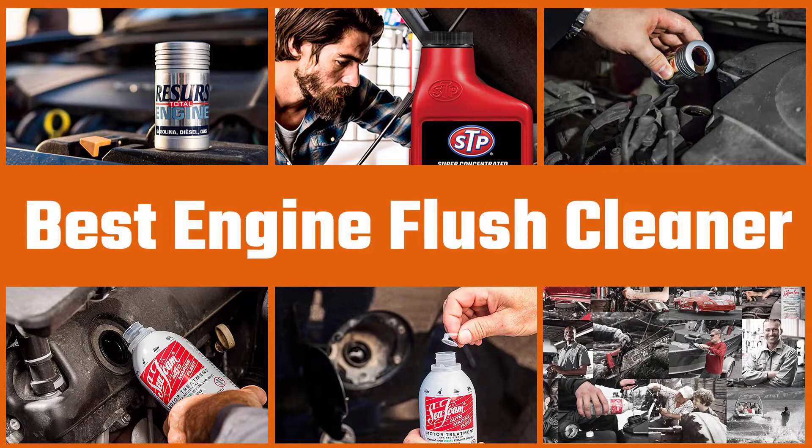Here are the five best engine flush cleaners. Let's dive into the video.